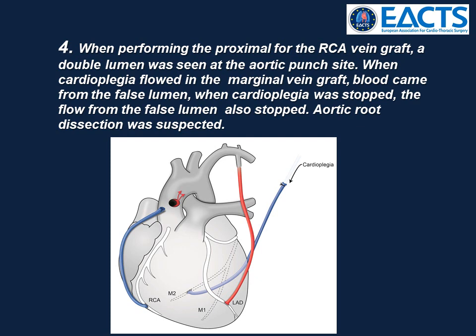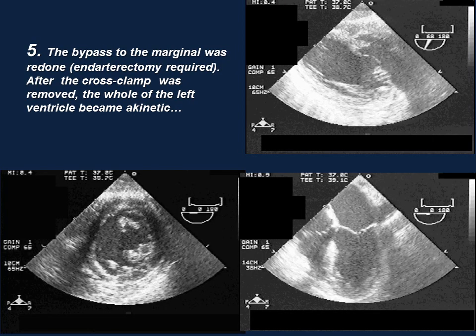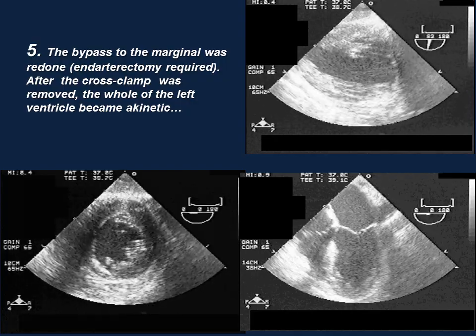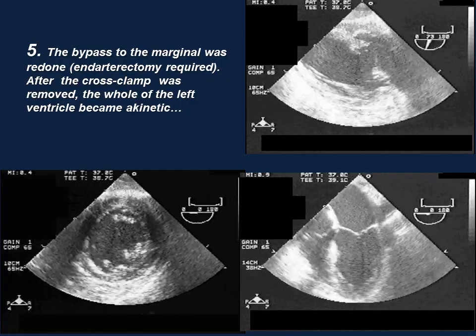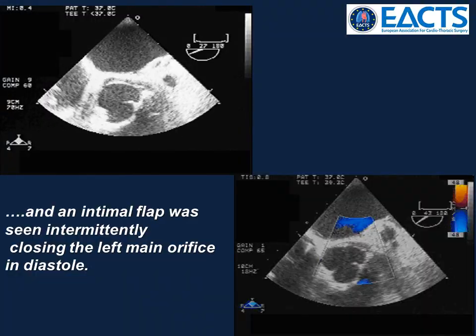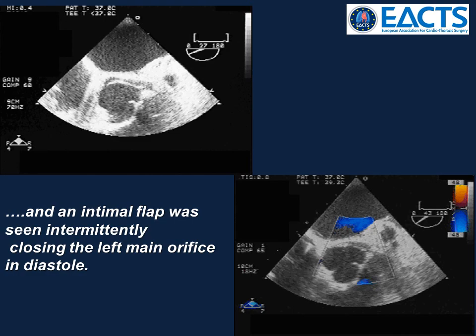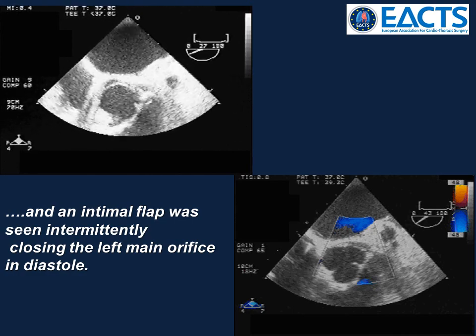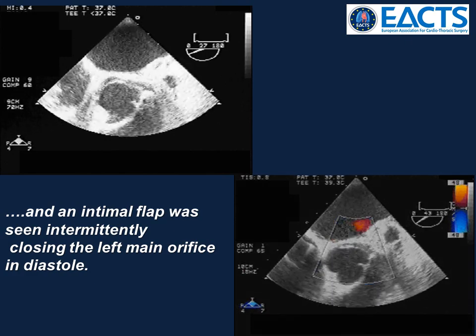Aortic root dissection was suspected. The bypass to the marginal was redone with an endarterectomy required. After the cross-clamp was removed, left ventricular function became worse and worse, to akinetic. An intimal flap was seen intermittently closing the left main orifice in diastole, but no colour was seen in the dissected root.